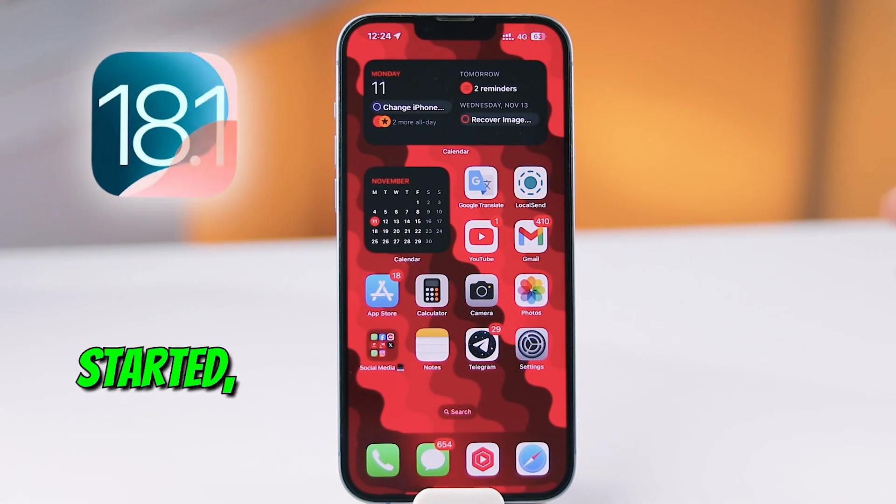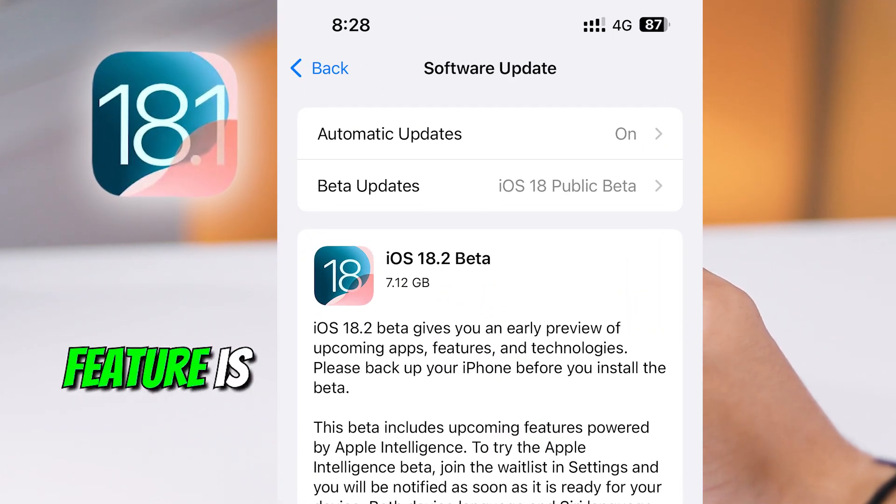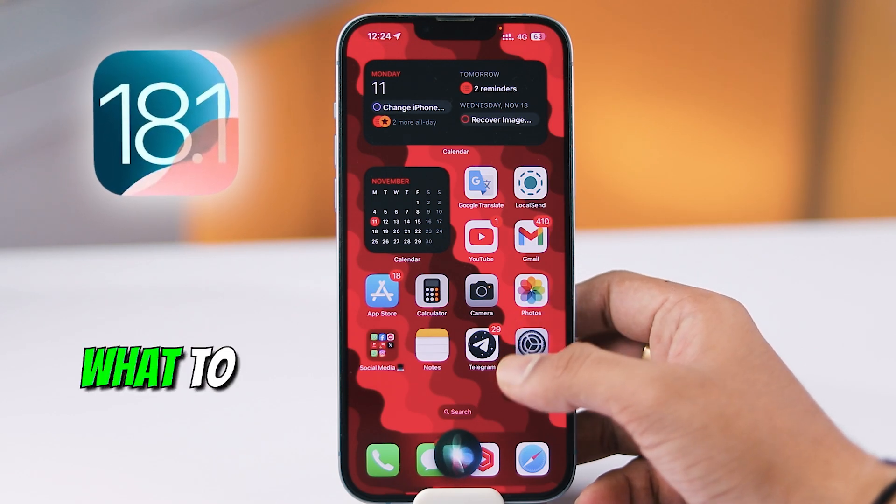So before we get started, make sure your iPhone is updated to iOS 18. This feature is brand new with this update. Here's what to do.